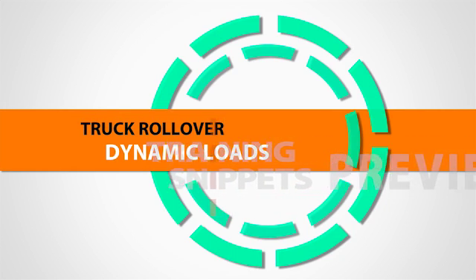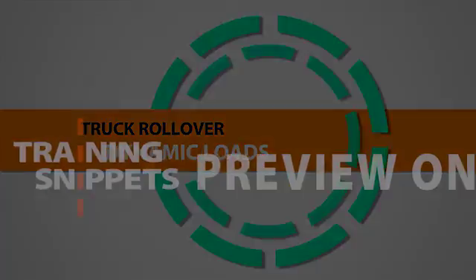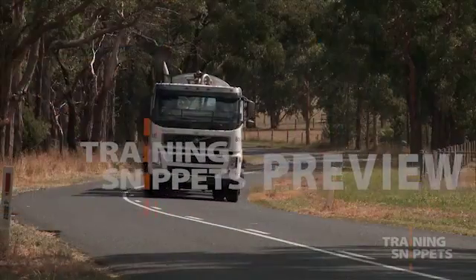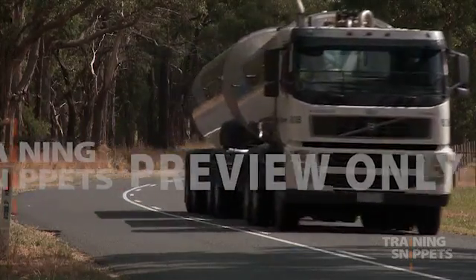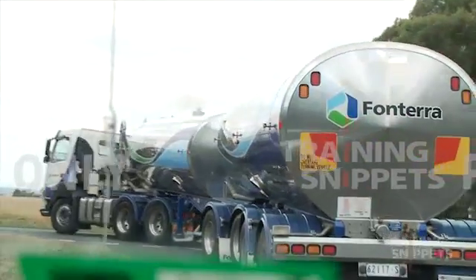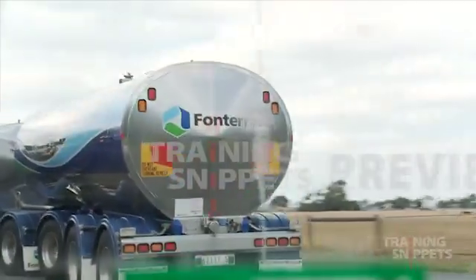Dynamic loads present a unique challenge: you can't lash down liquid. Our trucks aren't full for a lot of the time. You couple that with the fact that you're going around corners, and all of a sudden you have a load on board which can be up to 42 tonne, rapidly pushing to the side of the tanker.